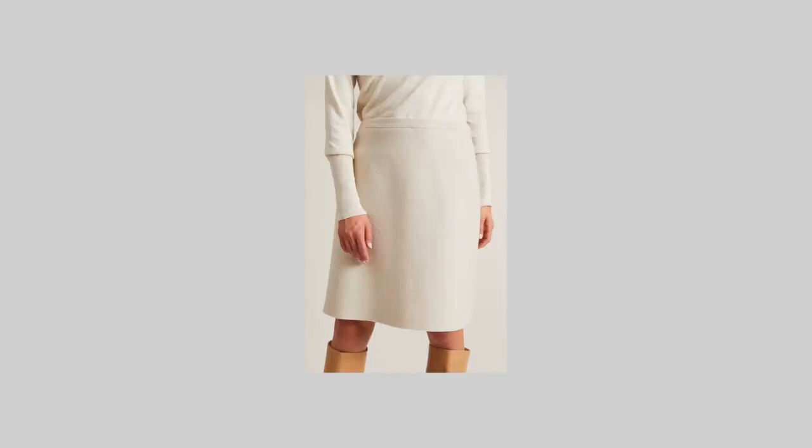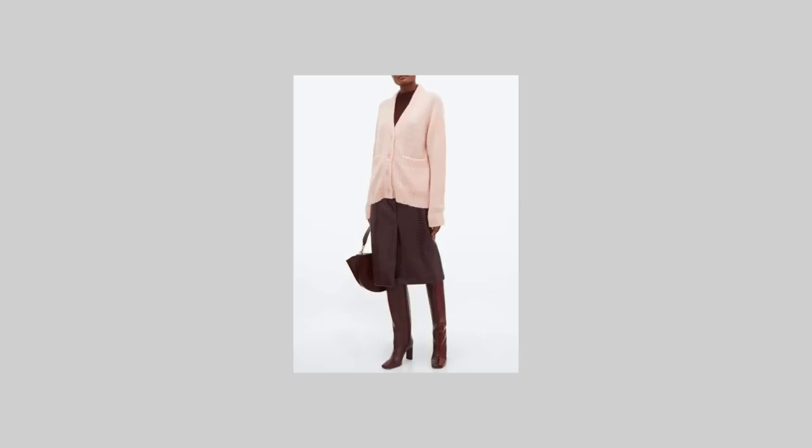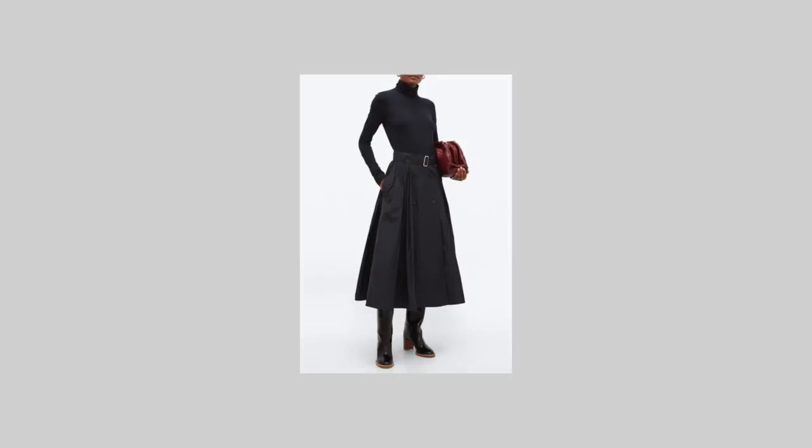The best option for skirts are knee or midi-length pencil or flared ones, made out of some warm materials like wool, corduroy, velvet or even leather. For extra warmth, I would advise wearing your skirt with thick wool tights, high boots and a long outerwear piece.